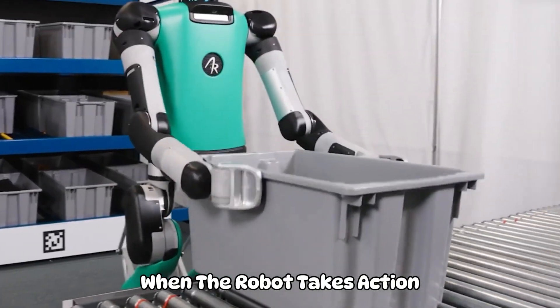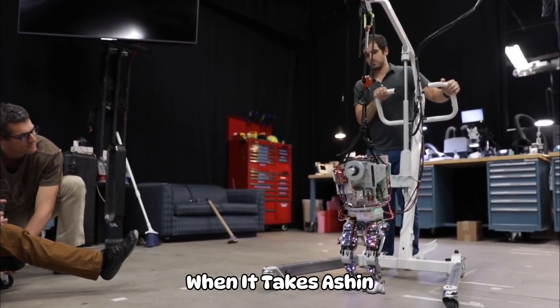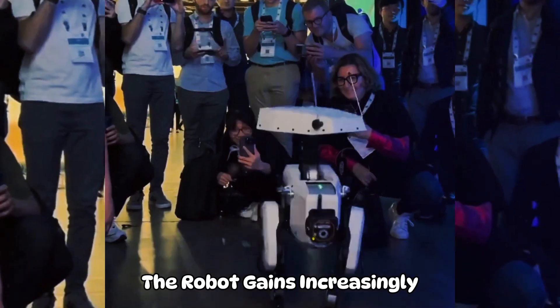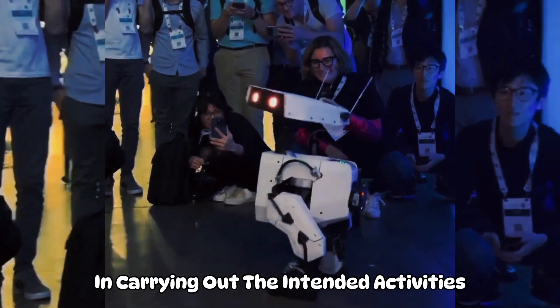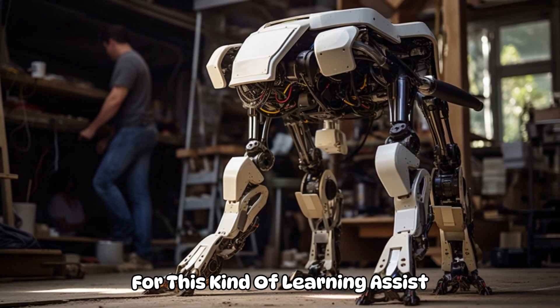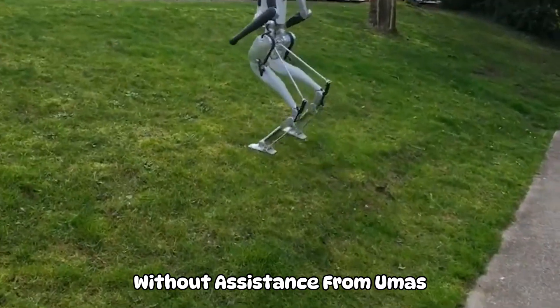Robots can learn from their experiences thanks to a type of machine learning called reinforcement learning. When the robot takes an action that results in desirable consequences, it gets rewarded; when it takes action that results in undesired outcomes, it gets penalized. As time passes, the robot gains increasingly more proficiency in carrying out the intended activities. Robots are especially well-suited for this kind of learning, since it enables them to pick up sophisticated skills on their own without assistance from humans.